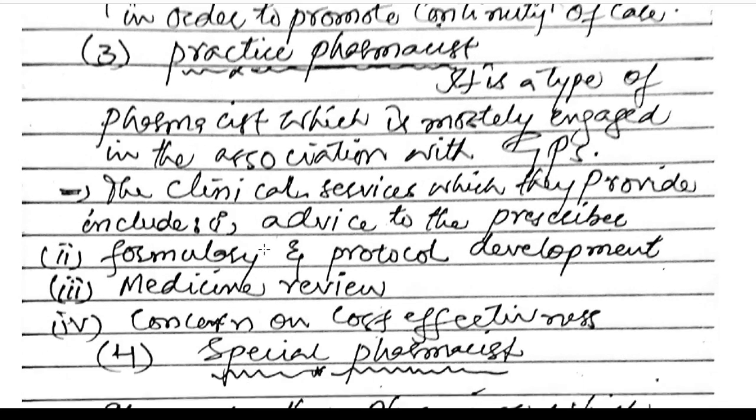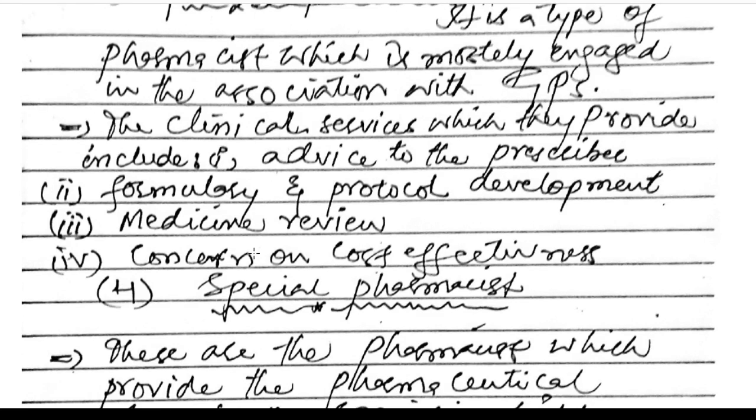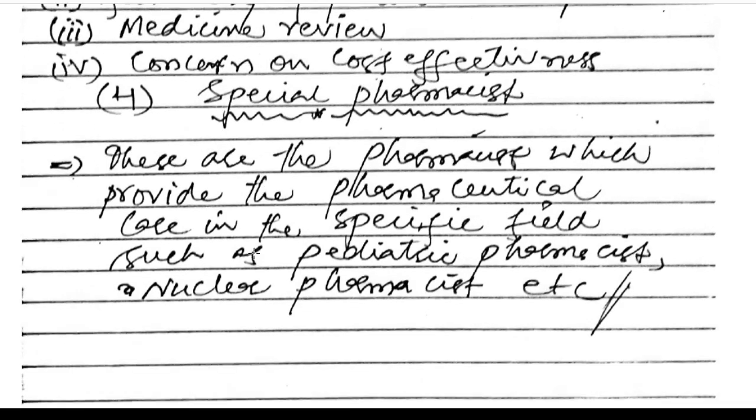The practice pharmacist is mostly engaged in association with GPs — general practitioners. The clinical services they provide include advice to prescribe, formulary and protocol development, medicine review, and concern on cost effectiveness.